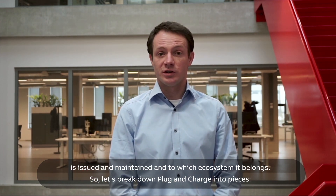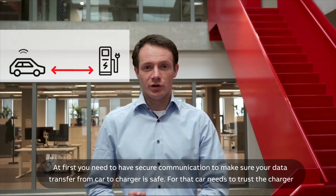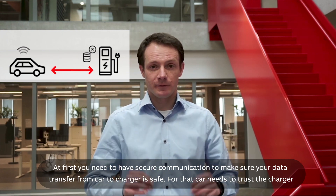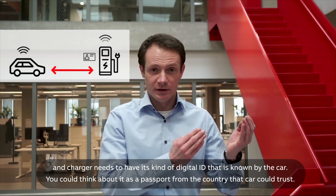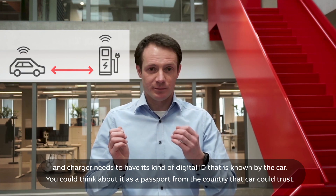So let's break down plug and charge into pieces. First, you need to have secure communication to make sure your data transferred from the car to the charger is safe. For that, the car needs to trust the charger, and the charger needs to have a kind of digital ID that is known by the car — you could think about it as a passport from a country.